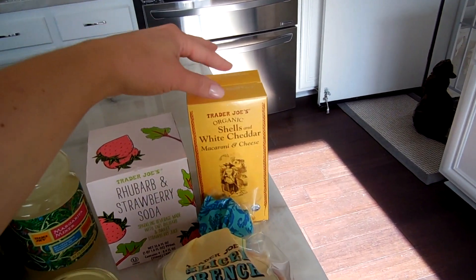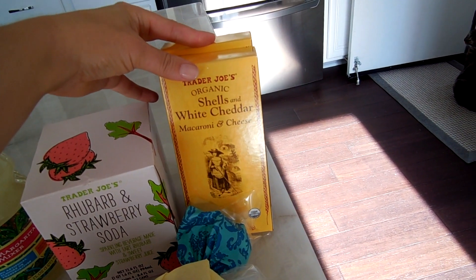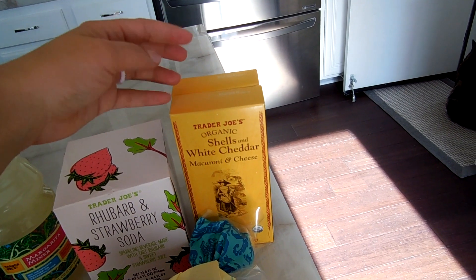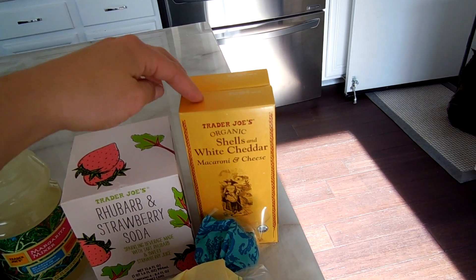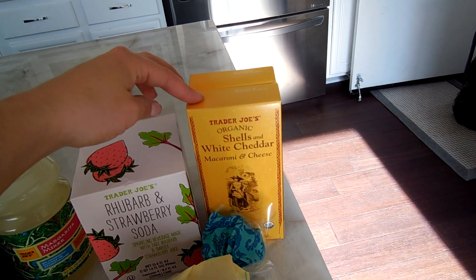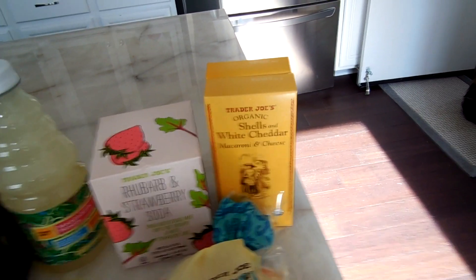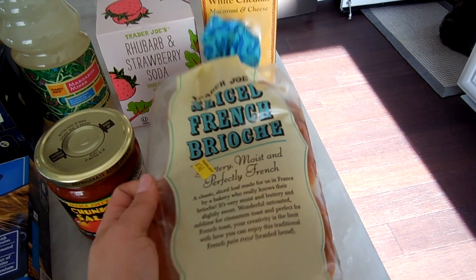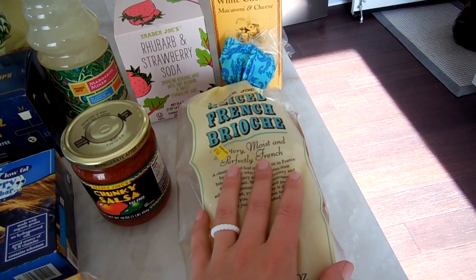First, I got some shells and white cheddar mac and cheese. Benson likes this, it's easy to make, and it lasts a long time in your pantry. On an emergency day or a day I want something easy, I have this — it makes my life much easier. I also got this amazing sliced French brioche bread. This is the best bread we sell, in my opinion.